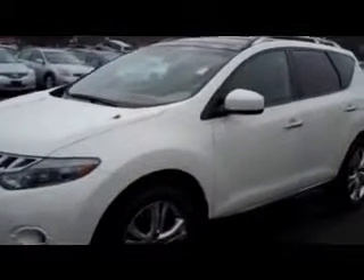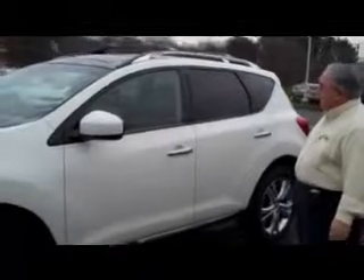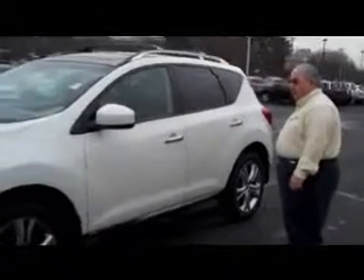It has a 3.5 six-cylinder engine with 265 horsepower. It's an all-wheel-drive vehicle, which is great during inclement weather.